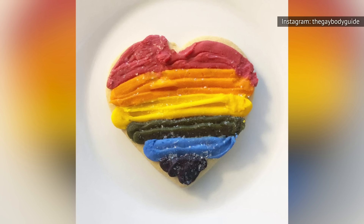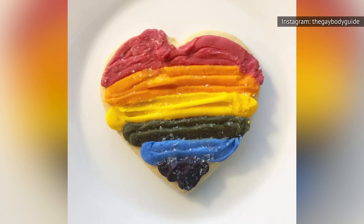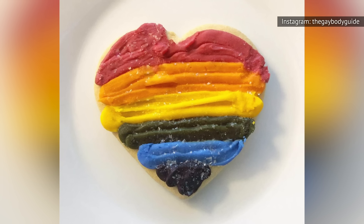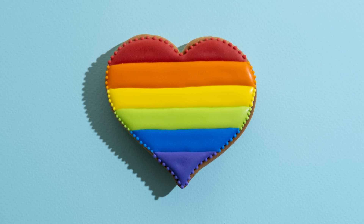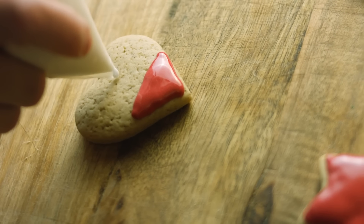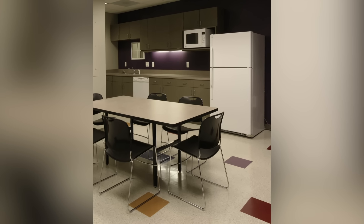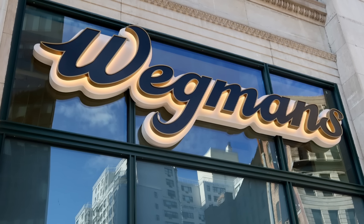According to bakery employees, they were forbidden from developing Pride-inspired baked goods starting in the summer of 2023, allegedly taking the stance in order to maintain an image of political neutrality. One employee described on Reddit how, at their location, a few batches of colorful cookies had been crafted before the ban had officially come into effect. When it was announced, the cookies were pulled from the store and shoved into the break room for the employees to eat, away from the public eye — not exactly the chain's proudest moment.